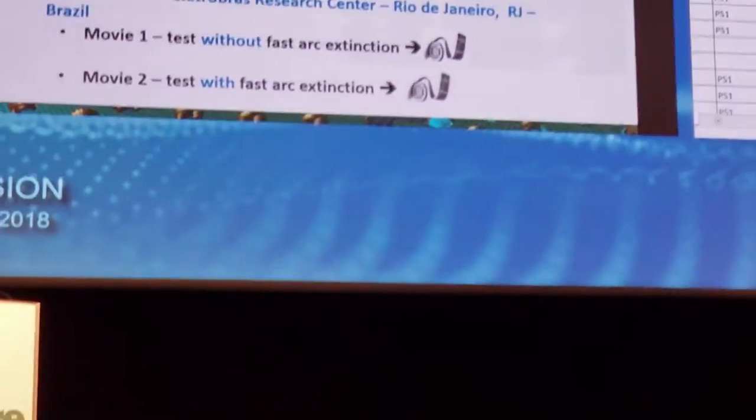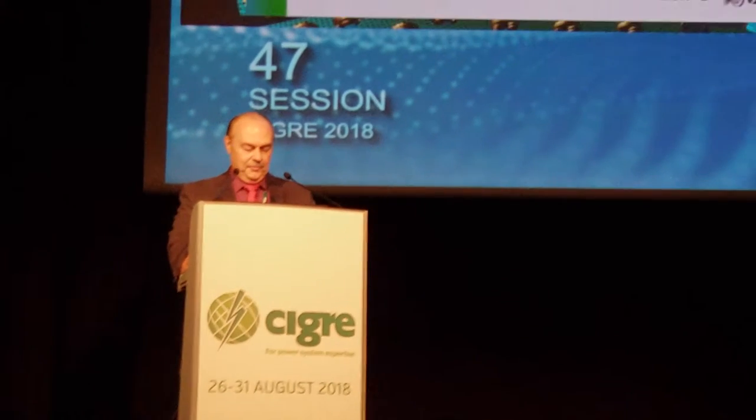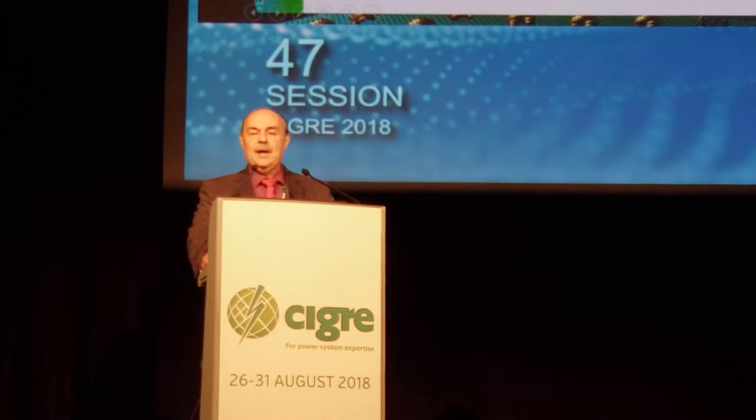Tests performed at Cepel Eletrobras Research Center in Rio de Janeiro for such 345 kV switches show two different situations: interruption without fast arc extension, and interruption with fast arc extension. Let's see the short videos of each test.